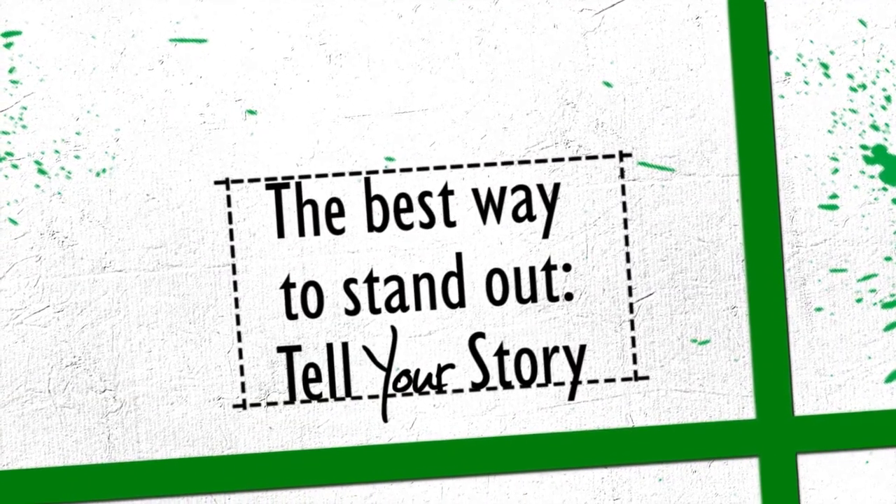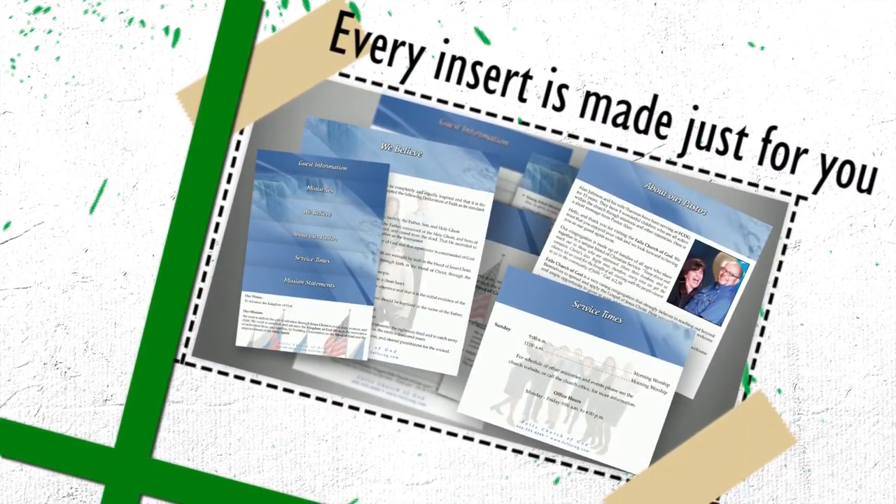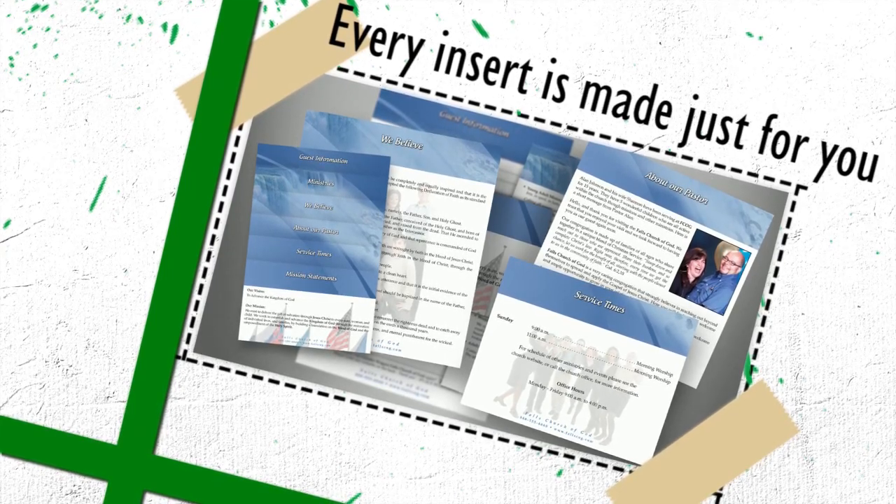While great designs are important, the customization is where we really stand out. We customize all the inserts with your information, including schedules, ministries, pictures, or any other information you want a guest to know.